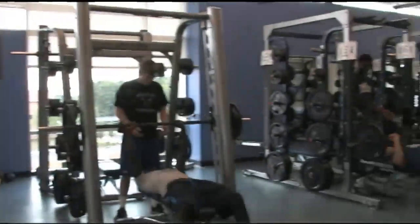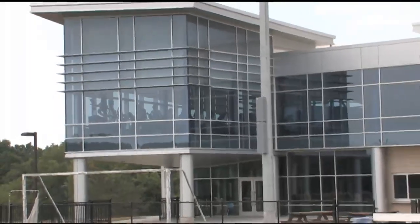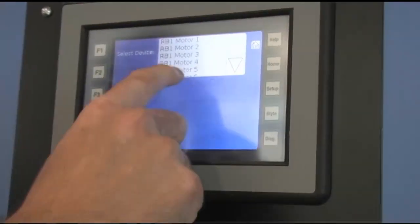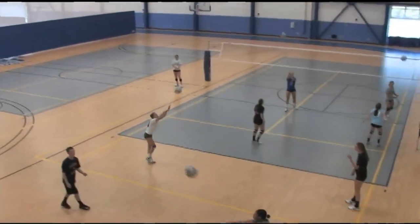In addition to the latest in sports training equipment, the Fieldhouse is true to SUNY IT's mission as an institute for technology. Touchscreen-operated controls allow for endless transformations of the Fieldhouse court in just minutes.